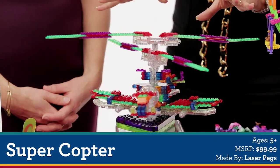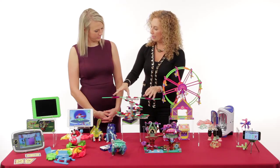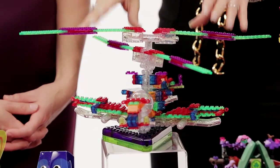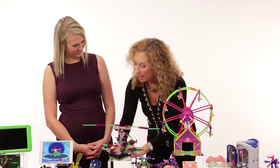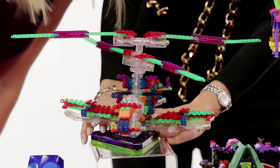Let's talk about the Supercopter. This is by Laserpex. In this kit, there's enough pieces of these great bricks — which are, by the way, compatible with all of the other sets like this — to build 30 different models. Once kids are done creating the copter, we can add light and lift off.